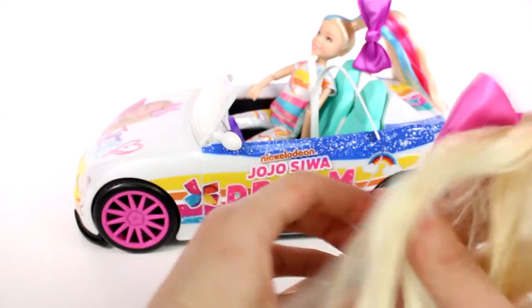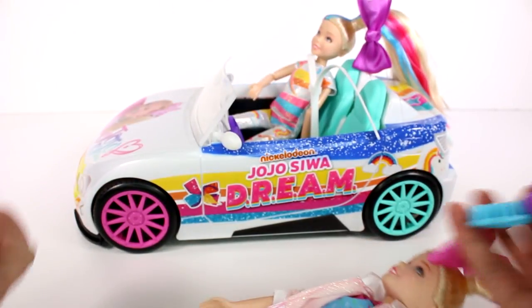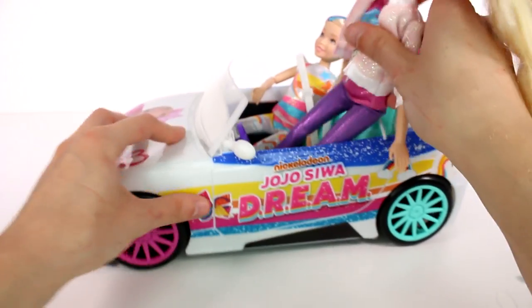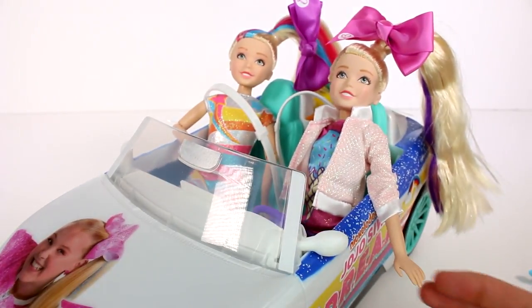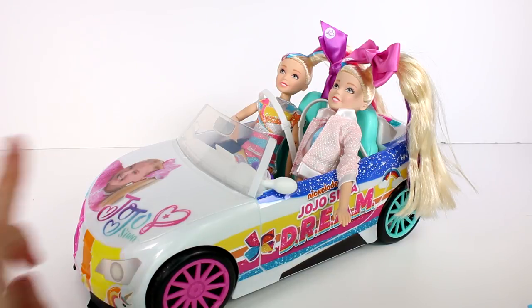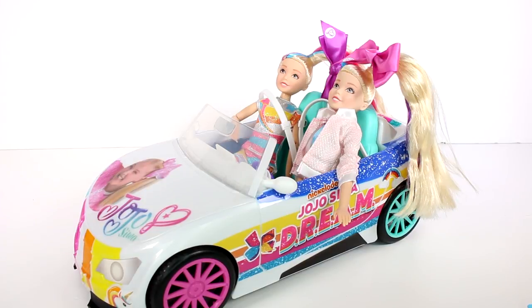She also has a microphone and a hairbrush, same as the other doll. She can just slide right on in here and they are ready to go to the concert! Leave a comment down below and let me know what you liked best — the car, or which doll. I want to thank you guys so much for watching, be sure to subscribe, and I will see you next time.